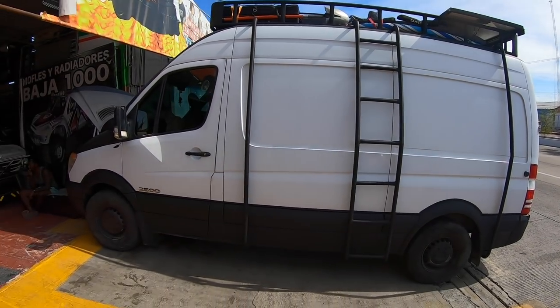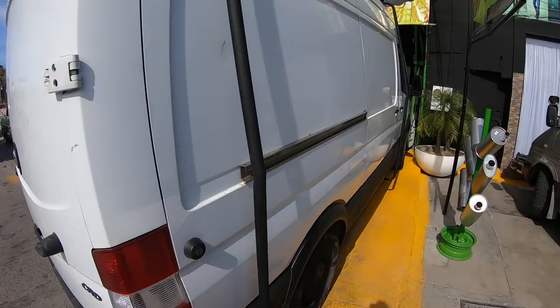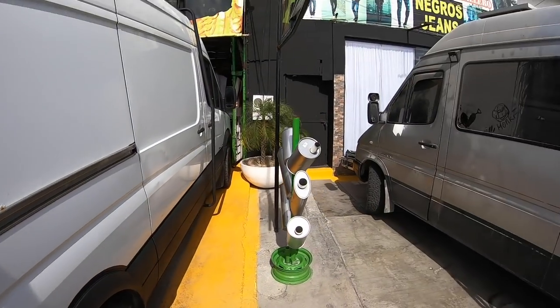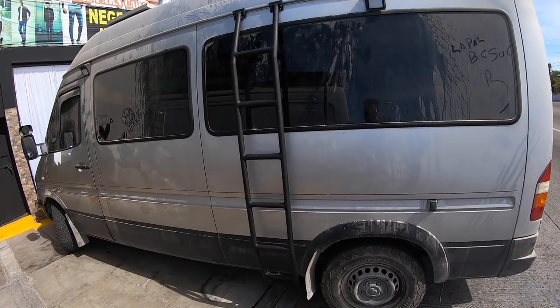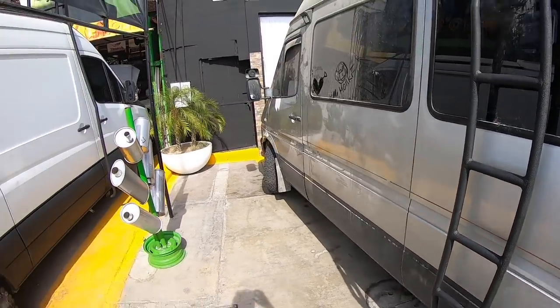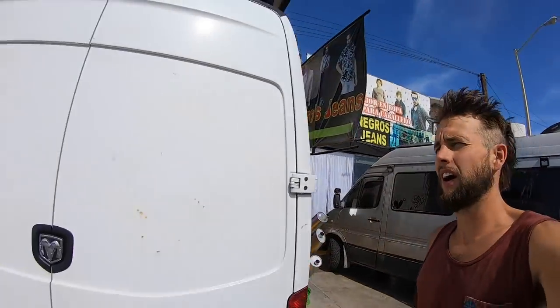It looks pretty amazing — let me show you the other side. He threw in some extras because I brought him some business. Now the Allens are about to get theirs done — they got their aluminum ladder welded already, the boys painted it, and now they're about to start working on their rack. You come down here in Baja, you know where to go.